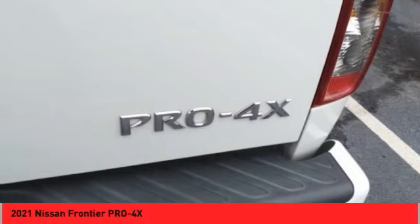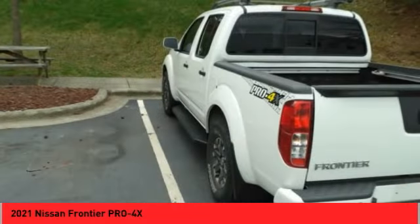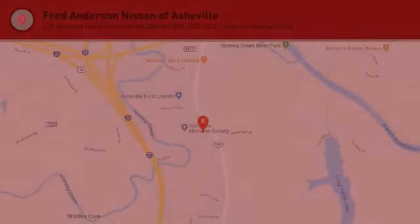Fog lights, power brakes, voice-activated navigation system, rear-view camera, audio, internet radio, Pandora. Come see the car for yourself.